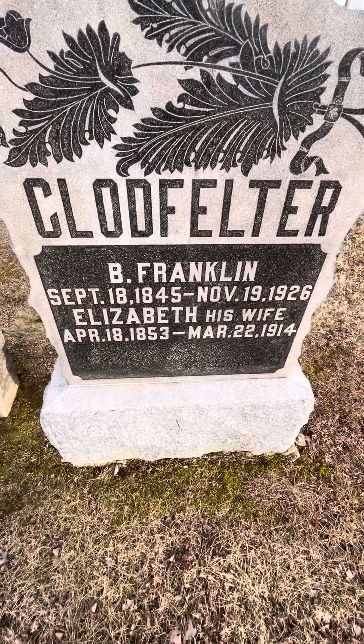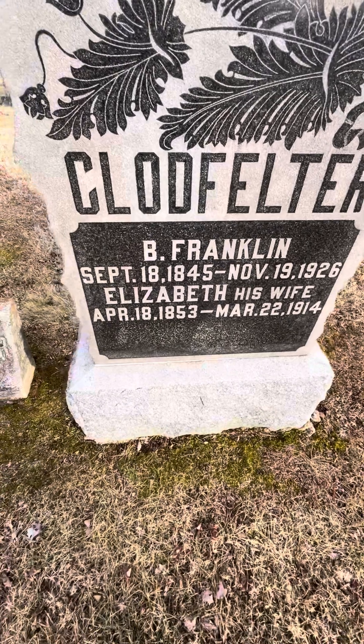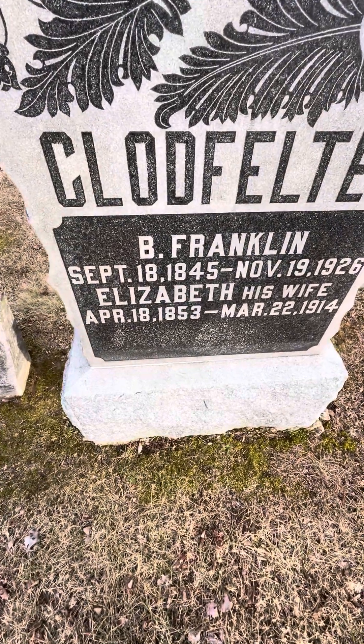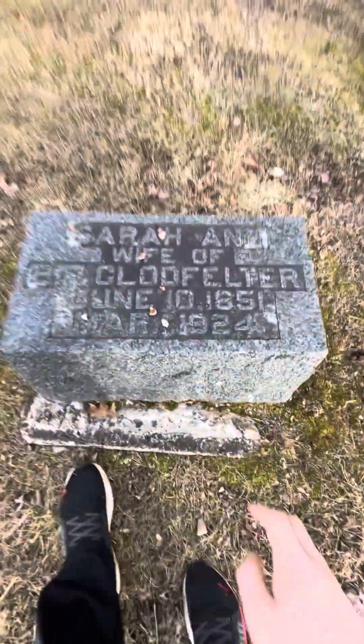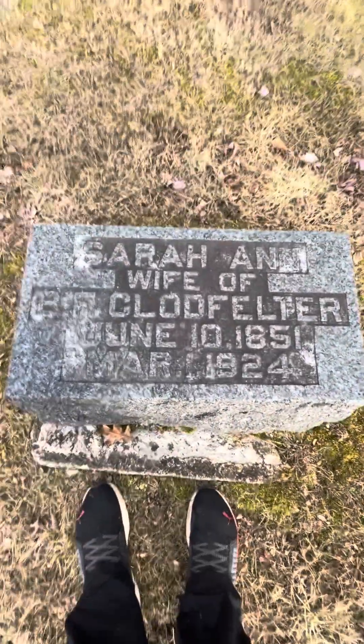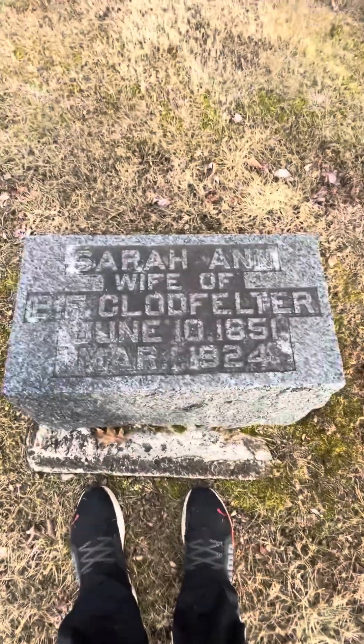Now Benjamin was actually — after Elizabeth passed away he got married again to Sarah Ann. Sarah Ann, wife of B.F. Claude Felter, June 10th, 1851 to March 1st, 1924.